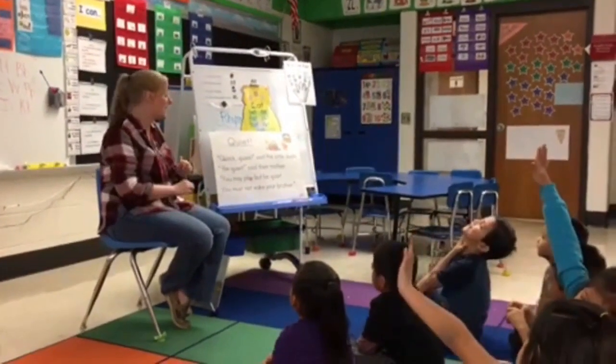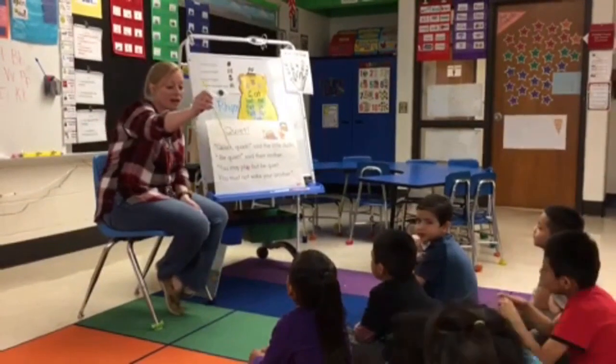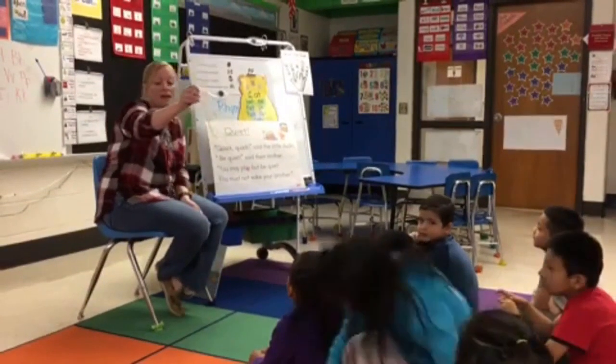Would anyone like to try to read it today? Ashley, you want to come up and try? That was a perfect example of exactly what we were just talking about. You could see that the print of the poem the teacher chose is enlarged. All of the boys and girls are able to see the text; they're sitting closely to her. Some of the boys and girls were chiming in, so their confidence was growing, and some were still in that listening phase, and that's okay. That little Ashley raised her hand and was willing to come up and give it a try on her own because she had had those multiple exposures to that same poem over time.